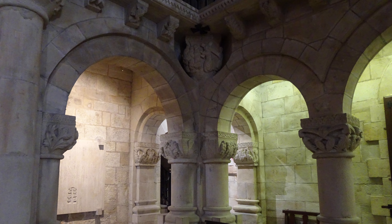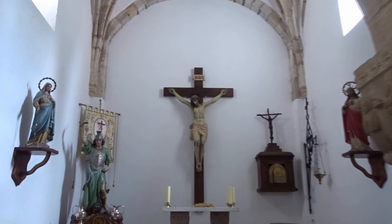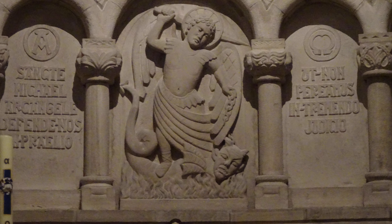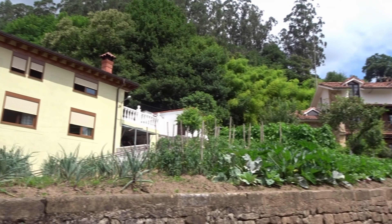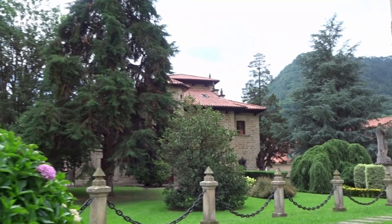Monumento al teniente Fuentespila, fallecido en la guerra de Marruecos en 1925. Justo al lado del ayuntamiento tenemos esta iglesia, la iglesia de San Miguel, construida en los años 50. El edificio original fue construido en el siglo XVII, aunque todavía conserva la torre y una capilla interior de aquella época. El estilo es neo-románico.